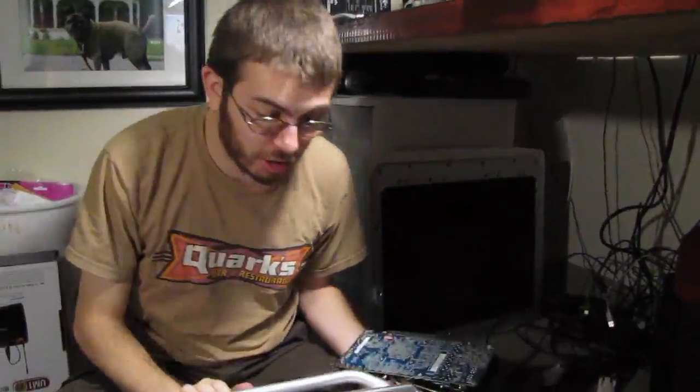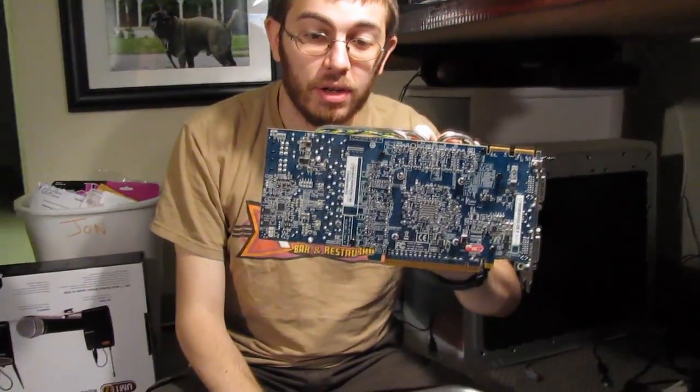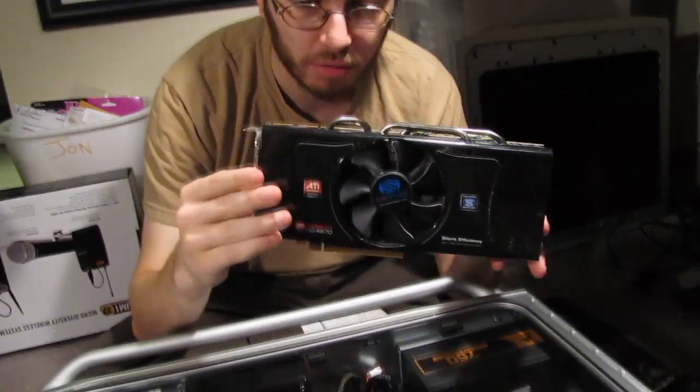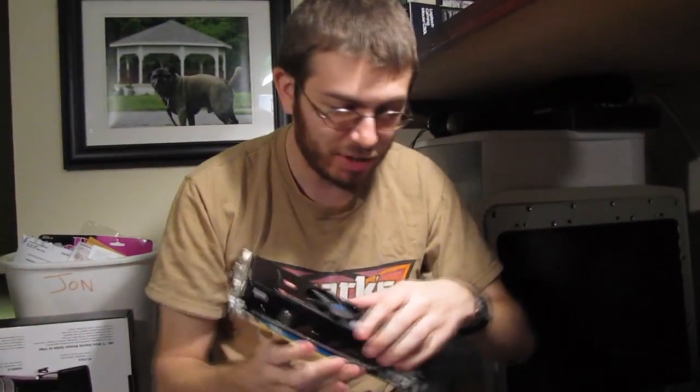I wanted to show you something real quick before we install our new video card. This is the old video card — a Radeon 4870. This thing is a beefy one. It's like at least eight or nine inches in length. This is a big card. And it has a fan too.